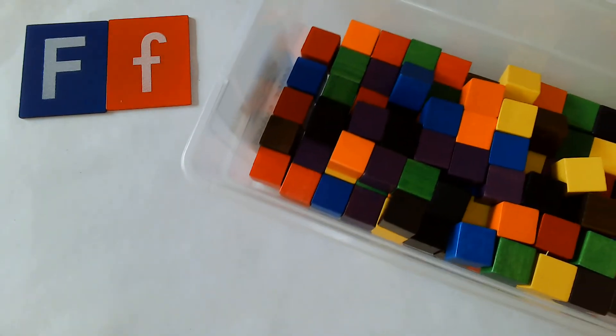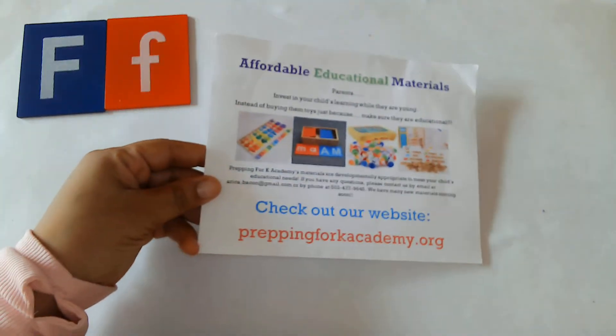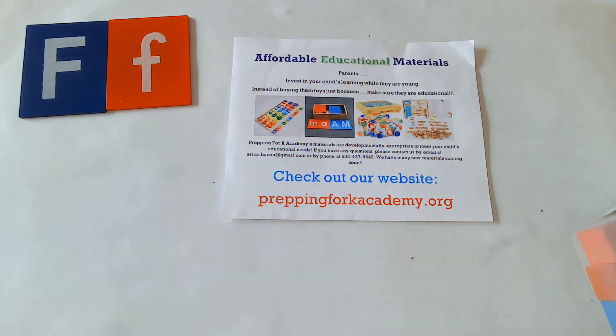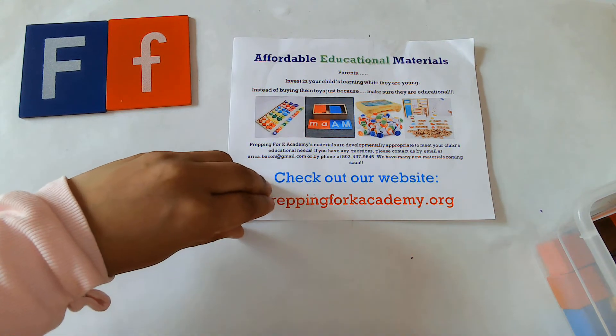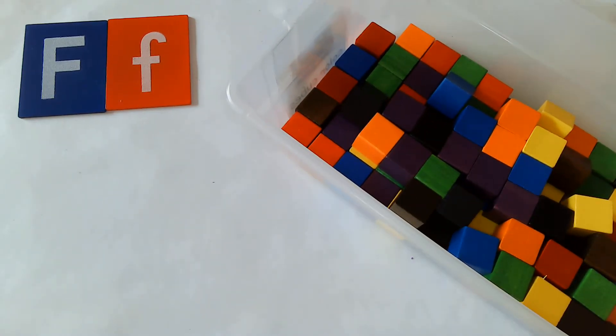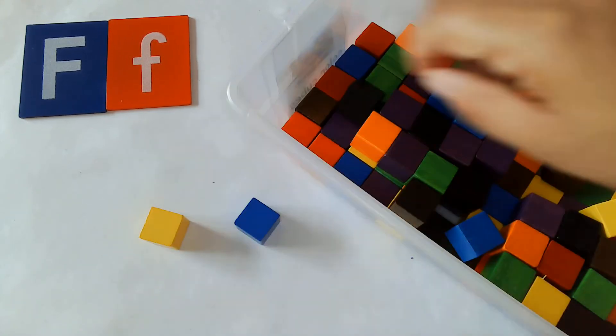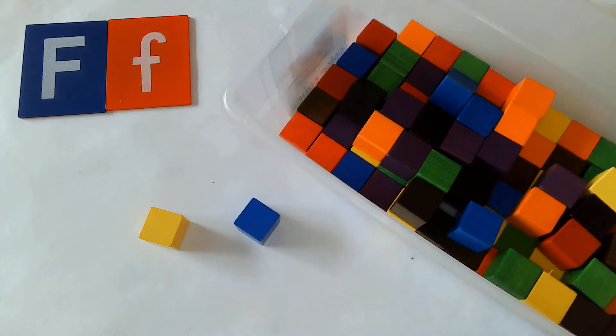What you're going to need today are some blocks. It doesn't matter what color blocks you have as long as you have blocks. If you don't have blocks at your house, friends, your parents can always order from our website at prepping4kacademy.org. We have all of our toys on there that you can grab to tune in to our show. So we're going to use our blocks today. I'm going to give you a little bit of time to go grab your blocks and we'll get started.